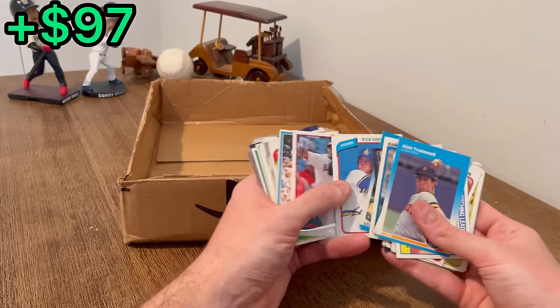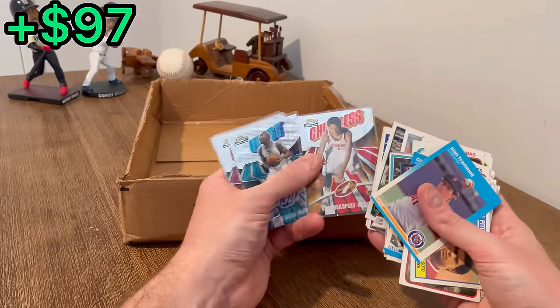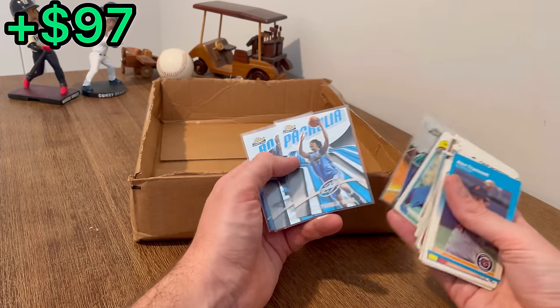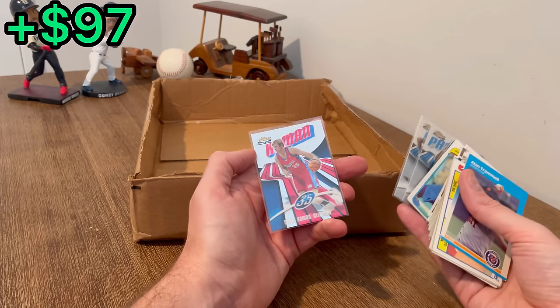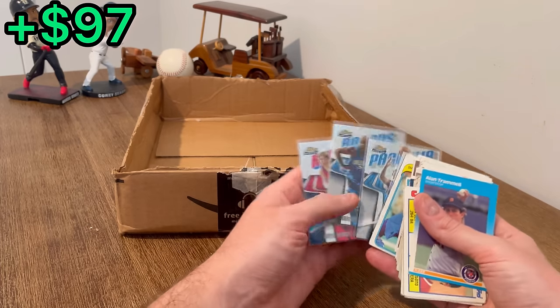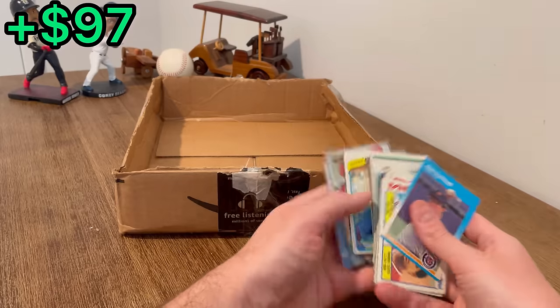Come on, one more — Josh Childress rookie card, David West rookie, Adonis Haslam, Zaza, Keith Bogans, and then a Chris Kaman rookie card to end it. I don't think any of those are probably good enough to add to that last overall giveaway, so let me go find a card real quick.